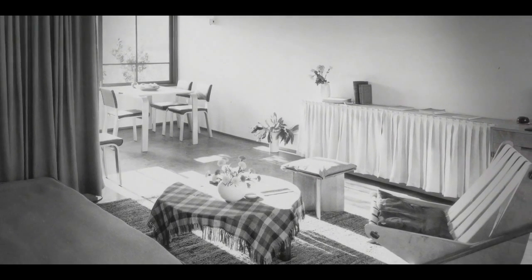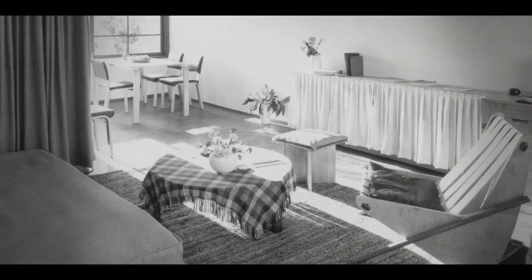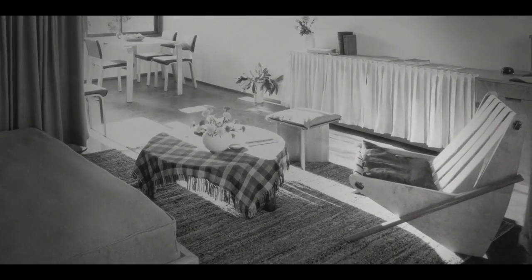Neutra wanted to make sure that this chair was available to every socioeconomic class. And so apart from the defense workers of Channel Heights, he also made sure that somehow it got into the pages of not the Architectural Forum, but into Women's Day magazine.